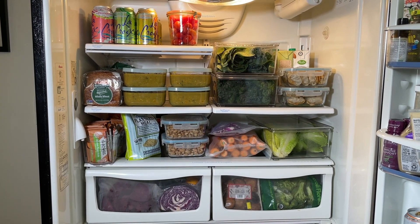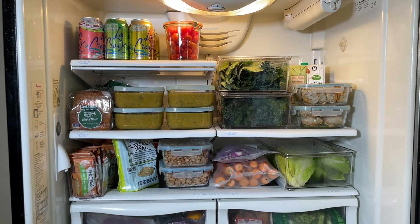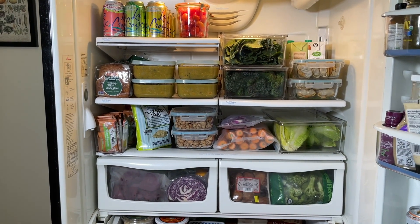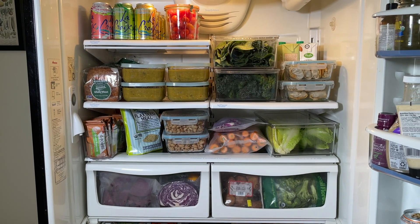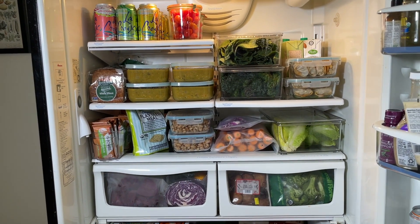There's my finished meal prep and I am so happy I did this — it's going to make life so much easier this week. That is it for today's video. Thank you guys so much for joining me. Let me know if you want to see more videos like this, and make sure you like and subscribe before you go. I will see you in my next one. Thanks for watching — bye!